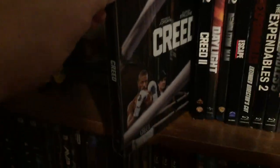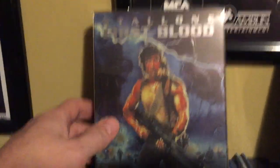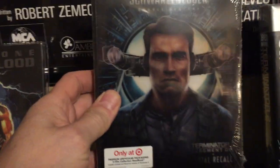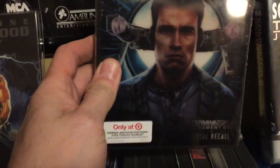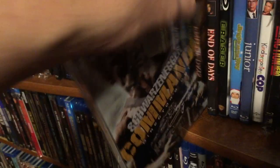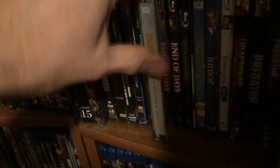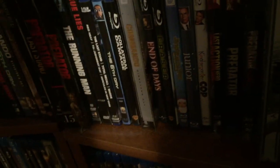Back up top we got Creed — I just dropped a Funko Pop, let me get that picked up. Then we've got Stallone's First Blood, then Schwarzenegger double feature: Total Recall and Terminator 2, then Arnold's Commando. It's kind of hard to get these in and out with stuff sitting on them. Then we have Arnold in Predator.